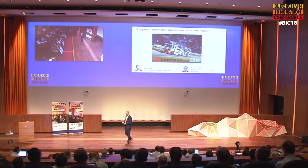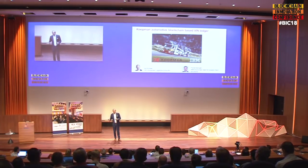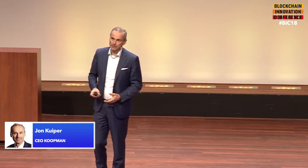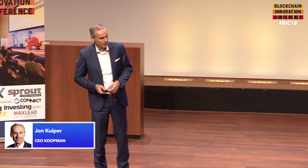Supply chain — finished vehicle supply chain. I'm going to tell you in the next 10 to 15 minutes everything you want to know about it in relation to blockchain. We are a logistics company transporting, storing, and adding value to cars — just a normal logistics company, but transporting expensive items like cars.